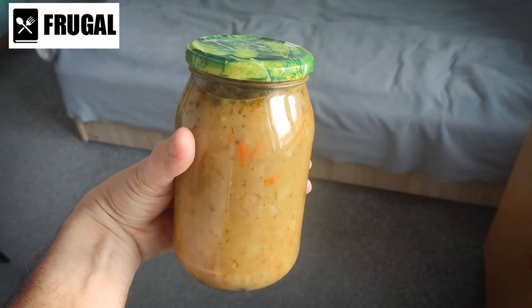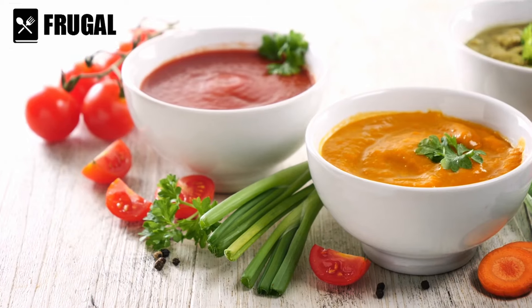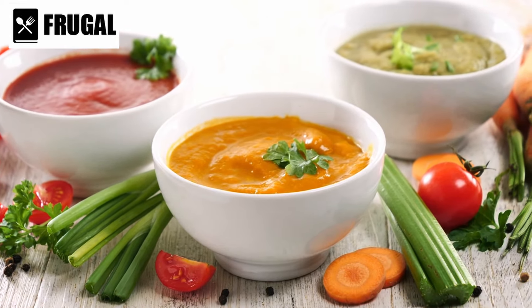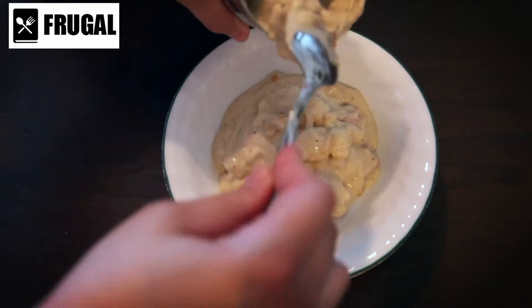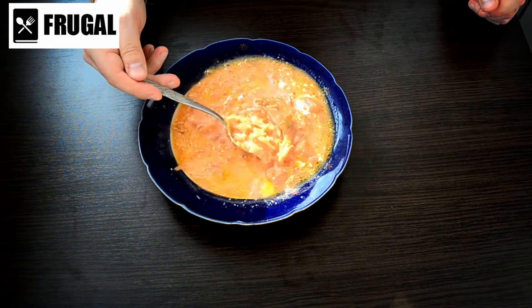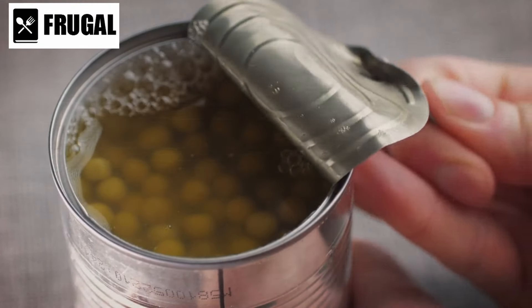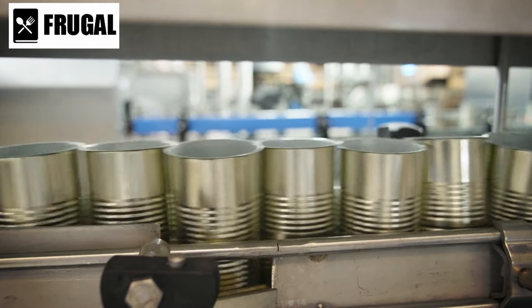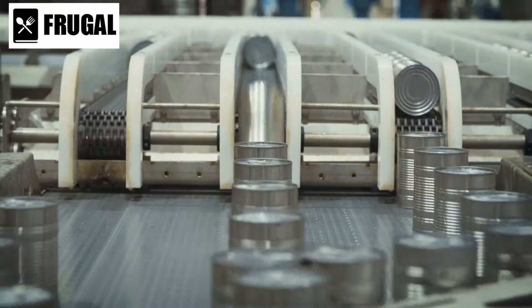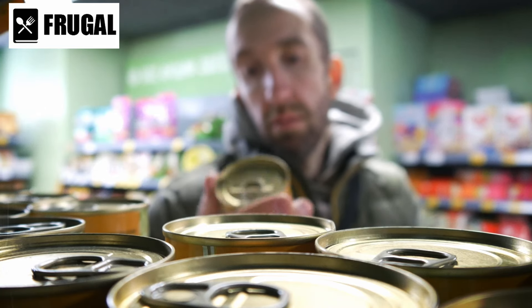Number six: canned soup. Canned soup serves as a reliable ally during emergencies, offering both sustenance and solace in a single bowl. From classic chicken noodle to robust vegetable blends, the array of flavors available ensures there's something to please every palate. Convenience is perhaps the most notable advantage of canned soup — unlike homemade soup, which demands time and effort, canned soup can be heated and enjoyed within minutes, making it indispensable for busy individuals or situations where cooking facilities are limited. Beyond convenience, canned soup also boasts nutritional benefits, as many varieties are fortified with vitamins, minerals, and protein thanks to the inclusion of vegetables, meats, and grains, making it a viable choice for maintaining a balanced diet even when fresh options are scarce.